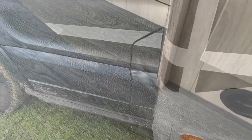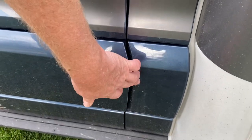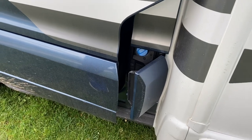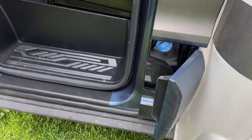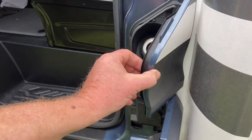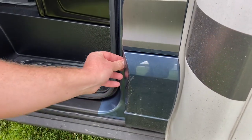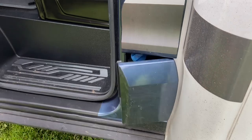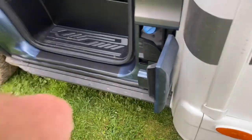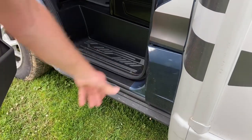Number five on the list: the flap for the AdBlue — it shouldn't be like that. It's been like that since we picked it up; we didn't notice until we set off and put some fuel in, opened the door and it does that, which is not right. The diesel one has got a spring on it, but this one has nothing so it just comes open every time. There might be a little catch there that's not working — you'd have thought it had a spring to stop it just opening like that.